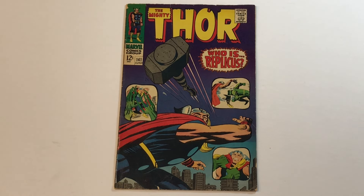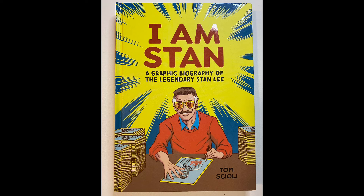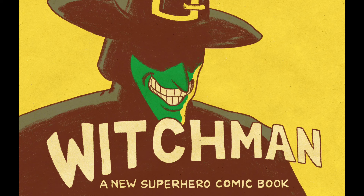Hi, and welcome to Thor's Day Comics. I'm Tom Scholey, author of Jack Kirby: The Epic Life of the King of Comics, I Am Stan: a graphic biography of the legendary Stan Lee, and Jack Kirby's Star Warriors: The Adventures of Adam Star and the Solar Legion. I'm also the author of Witch Man, a new superhero comic book which recently had a successful Kickstarter campaign.